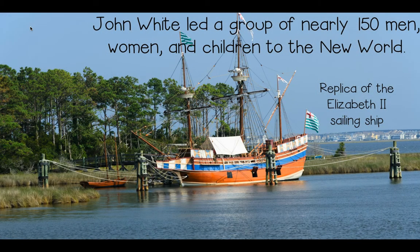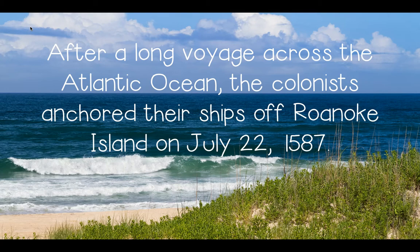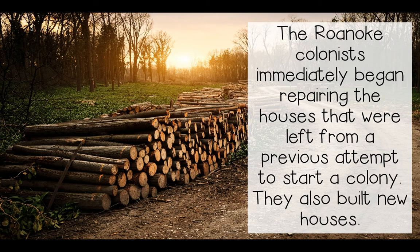John White led a group of nearly 150 men, women, and children to the New World. The ship you're seeing here is a replica of the Elizabeth II sailing ship — a copycat of the actual ship used during this time period. After a long voyage across the Atlantic Ocean, the colonists anchored their ships off Roanoke Island on July 22nd, 1587. The Roanoke colonists immediately began repairing the houses left from a previous attempt to start a colony.